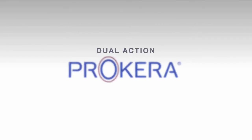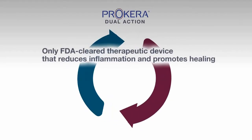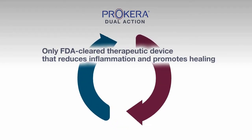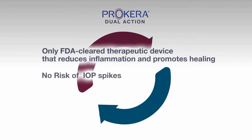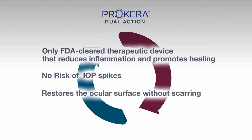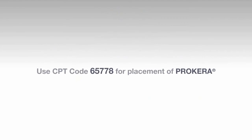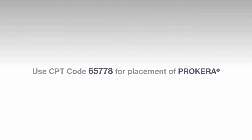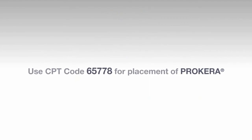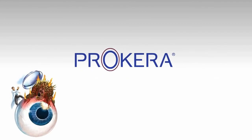Procura is the only FDA-cleared therapeutic device that reduces inflammation and promotes healing. It is safe and effective with no risk of IOP spikes. It restores the ocular surface without scarring. Remember to use CPT code 65778 for the in-office placement of Procura. With dual action Procura, we've got you covered.